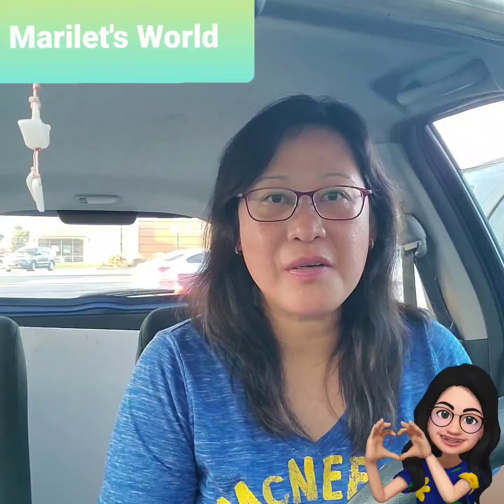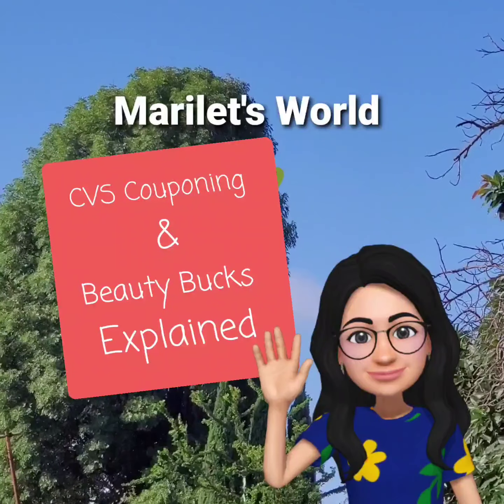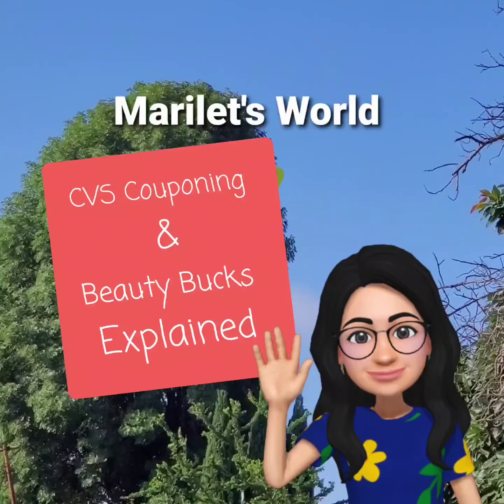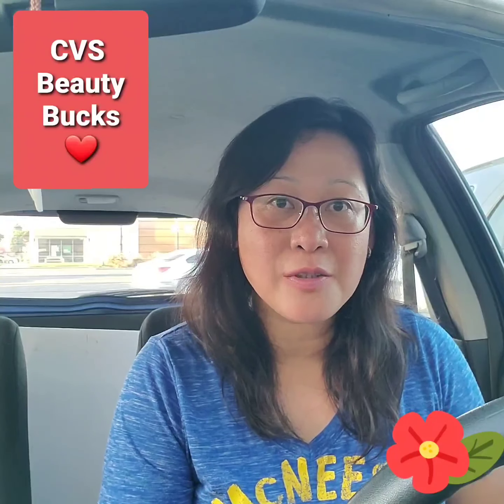Hi, my name is Marie and welcome to my YouTube channel, Mariless World. I'm back at CBS Midweek and I'm going to do a hair care scenario to explain how the CBS Beauty Box program works.